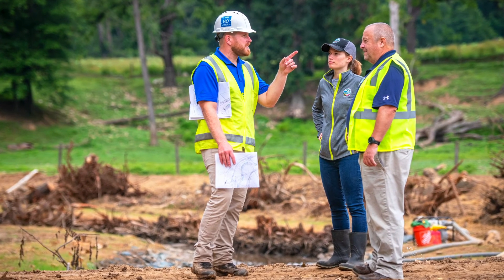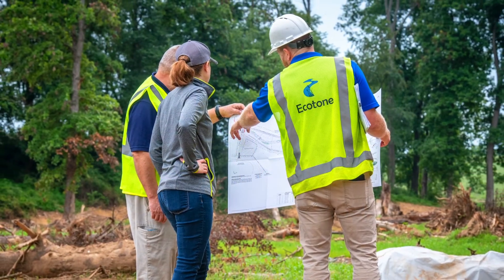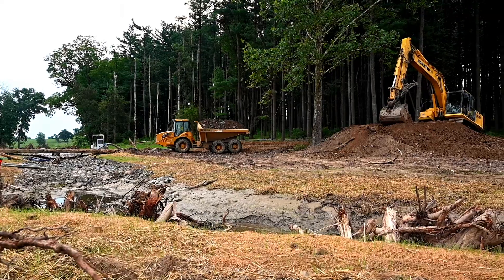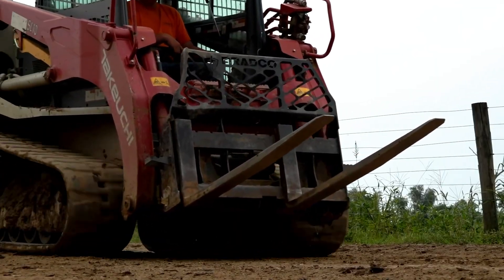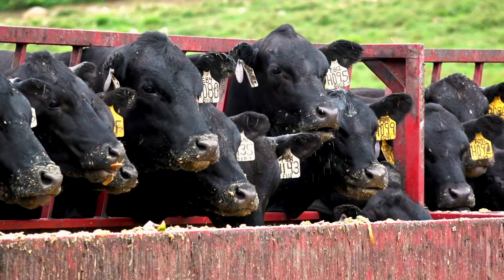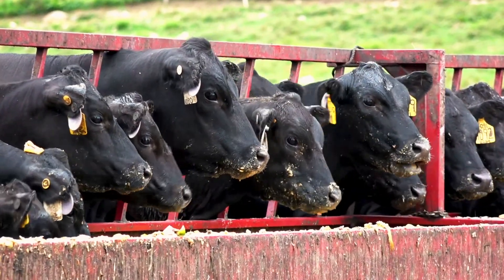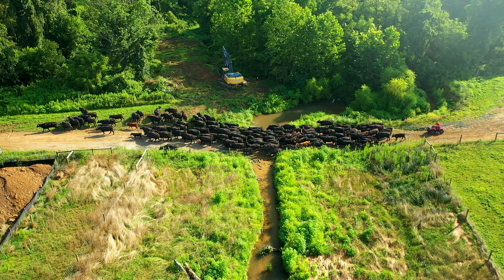There were a lot of decisions we went back and forth on with all three groups — the district, Ecotone, and Rosetta — and we wanted to make sure that this would work for Rosetta. We didn't want to just come in and commandeer all his ground. They've been very sensitive about coordinating with us on anything that would affect the activity of the cattle. Part of the restoration project includes cattle exclusion fencing which will keep the cows out of the stream itself.